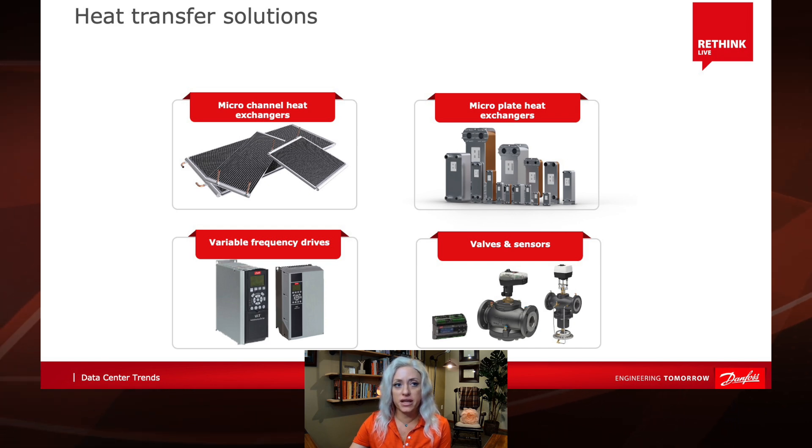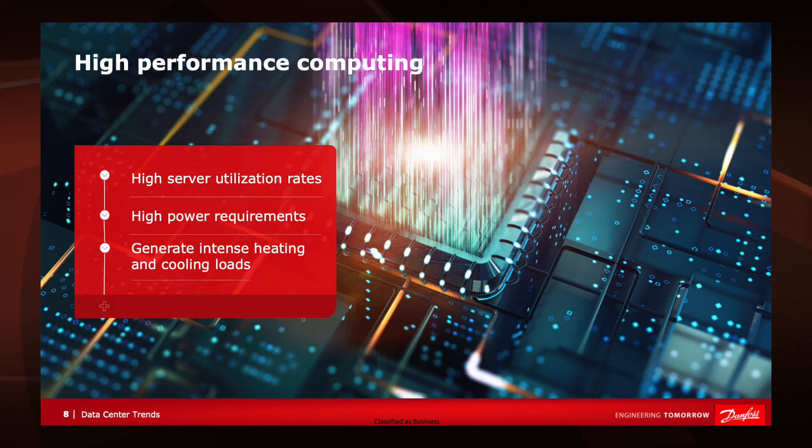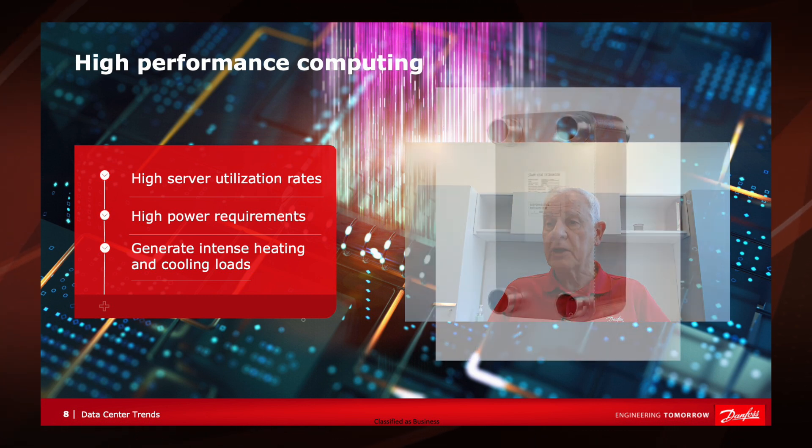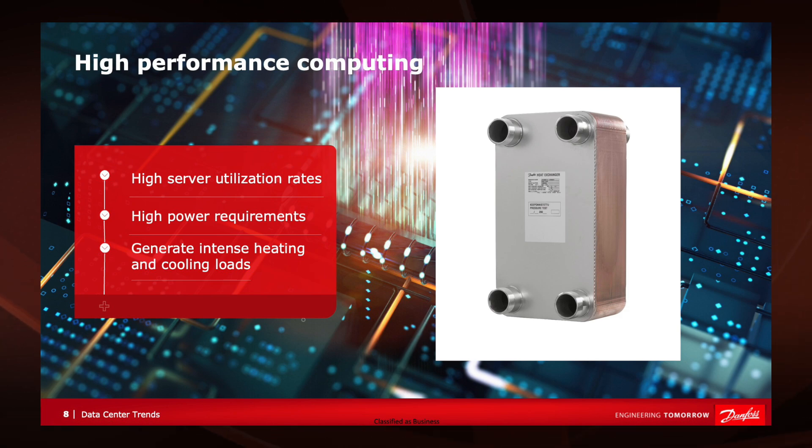What is high performance computing and how is it affecting how people think about cooling? High performance computing is the ability to process data and perform complex calculations at high speeds. Faster CPUs and GPUs are being developed to meet demands from artificial intelligence, machine learning, the Internet of Things, and other evolving computing technologies. These microchips have increasing power density, meaning they generate more heat that needs to be removed, making liquid cooling essential for reliability and performance. Both direct-to-chip and immersion cooling are required to remove heat at the chip level, and we're seeing a shift away from direct expansion cooling toward liquid cooling using dry coolers, mini pumps, and heat exchangers such as the Danfoss microplate heat exchanger.